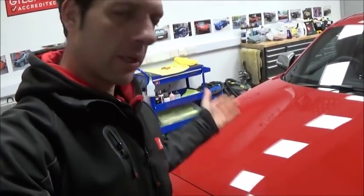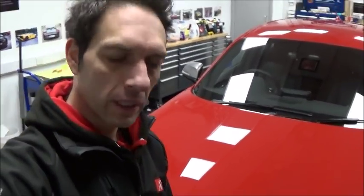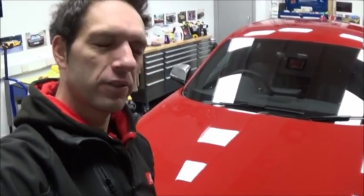Hi guys, John from Advanced Detail. We're going to take you through today. We are working on a BMW M140i and this is in for a one stage paintwork cleanse and Crystal Serum and XO. This is quite a monumental car actually because this will be the last Crystal Serum application we are ever doing, because we're now moving on to the Crystal Serum Ultra.